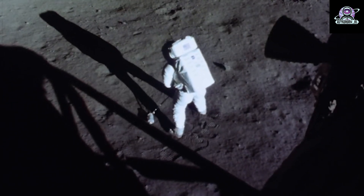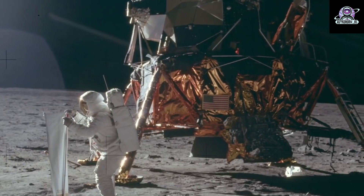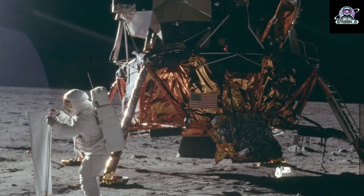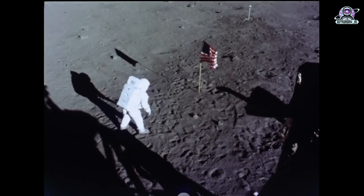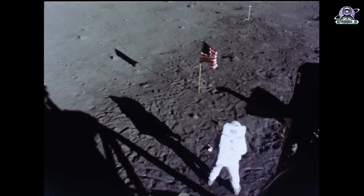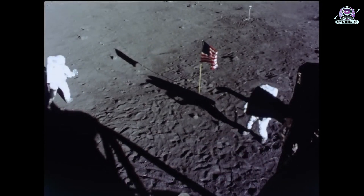More than 50 years ago, NASA sent the first humans to the moon under the Apollo program. Now, NASA is preparing to send the first woman and first person of color to the lunar surface as part of the Artemis program. Follow along as we show you then and now images of the Apollo and Artemis hardware here at the Kennedy Space Center.